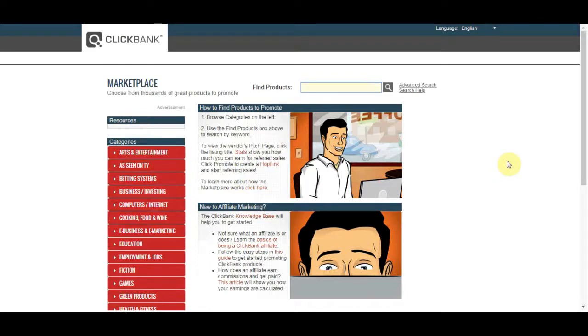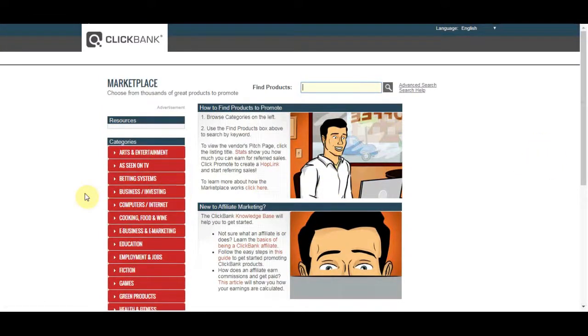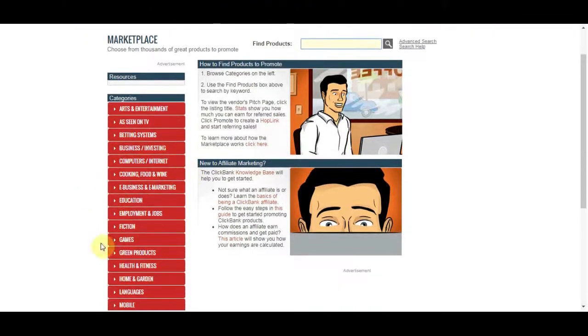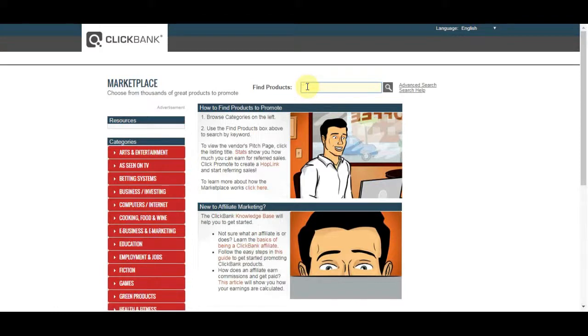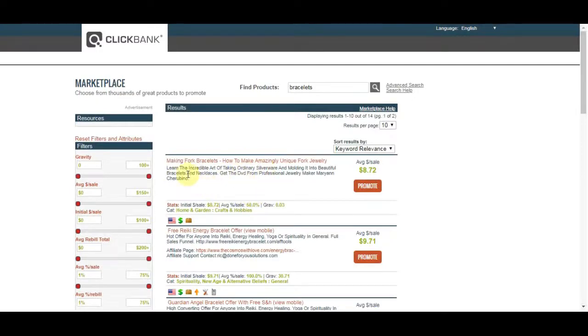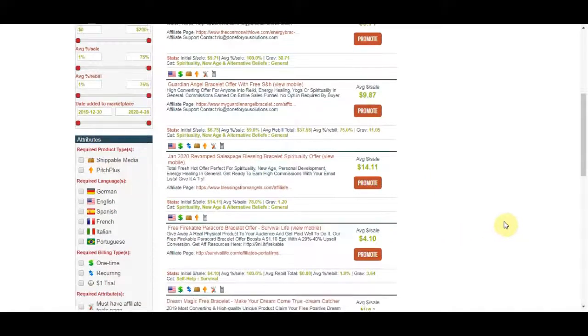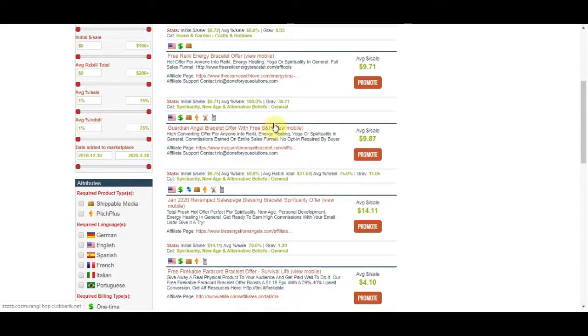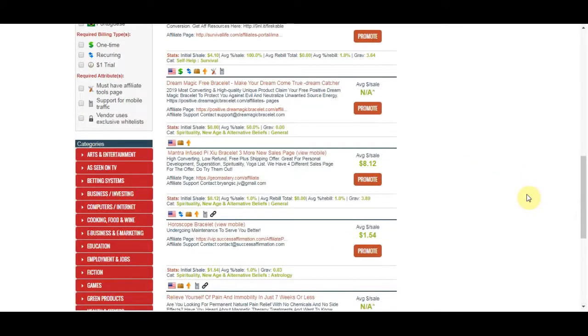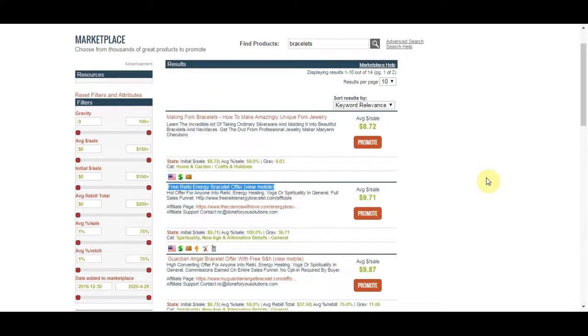I've already got a specific product in mind, but you're welcome to search for similar alternatives as well. You can see a whole bunch of categories and a search button. I'm going to search for something like 'bracelets' — something small, not expensive, and high-selling. You'll see many products come up: making bracelets, free Reiki energy bracelet offers, spiritual bracelets, guardian angel bracelet offers with free stuff, and many others. The one I'm going to use specifically for this video is the free Reiki energy bracelet.